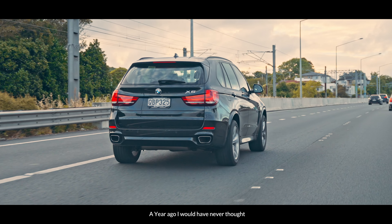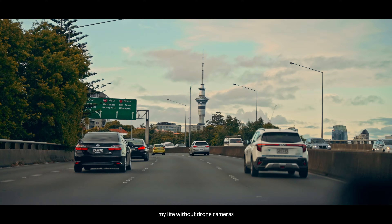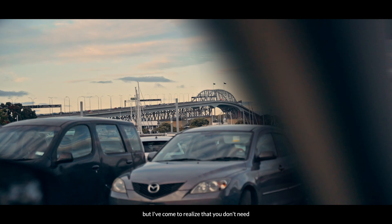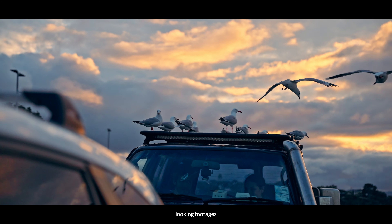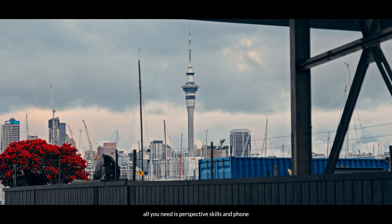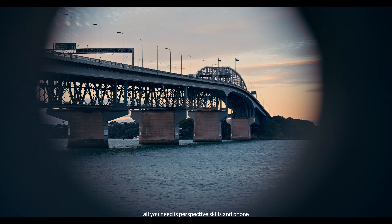A year ago I would have never imagined my life without drones, cameras, and big equipment. But I've come to realize that you don't need big equipment to get pretty decent looking footage. All you need is perspective, skill, and a phone.